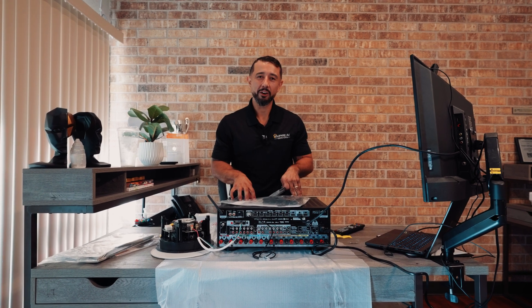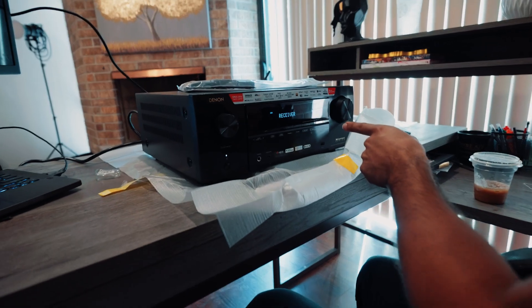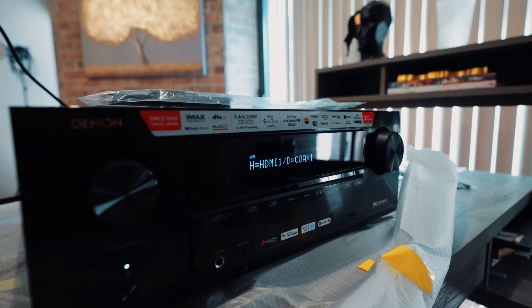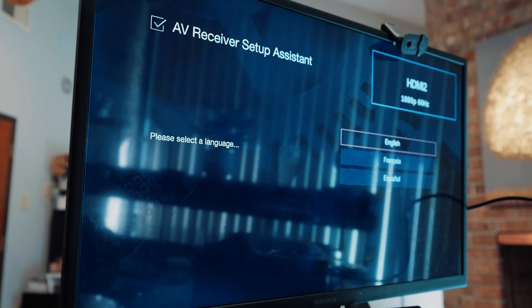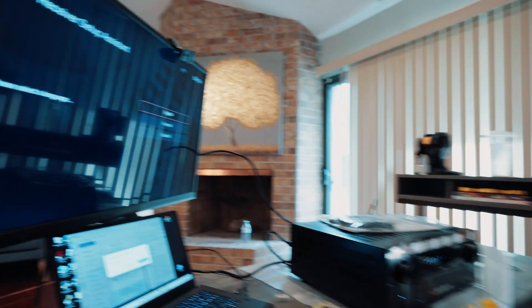Now let's turn this on and get to the settings. The receiver has an HDMI output going into the television, and as you can see we're displaying the Denon receiver's setup screen. The cool thing about these receivers is they actually walk you through the entire setup process step by step. First, select your language — English, French, Spanish, whatever you speak.